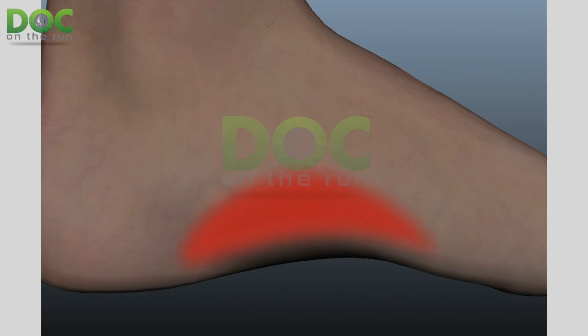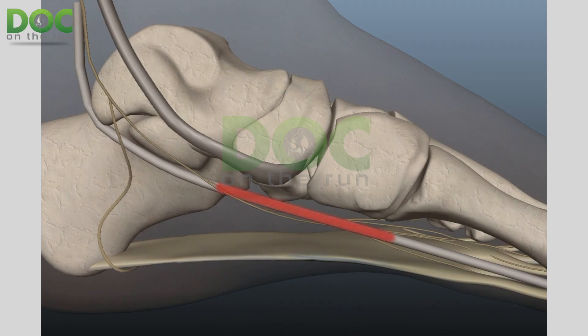When would you not want corticosteroids, and when would you want a PRP injection instead? Well, if you actually have a tear in the tendon or the tendon sheath, you do not want to inject corticosteroids because the tendon is a huge cable of collagen, and corticosteroids actually weaken collagen bonds.